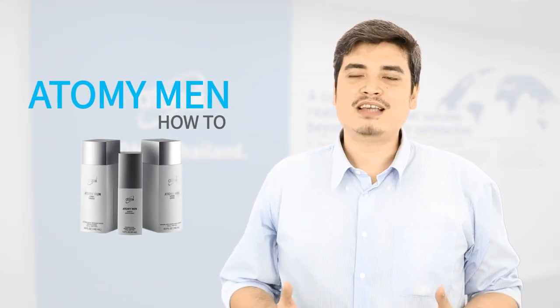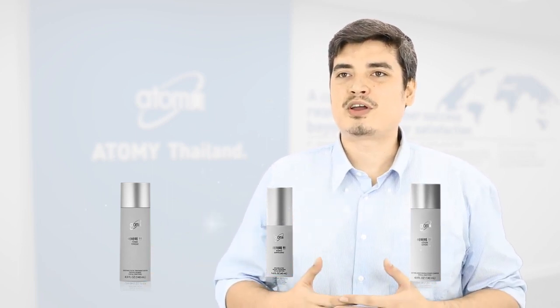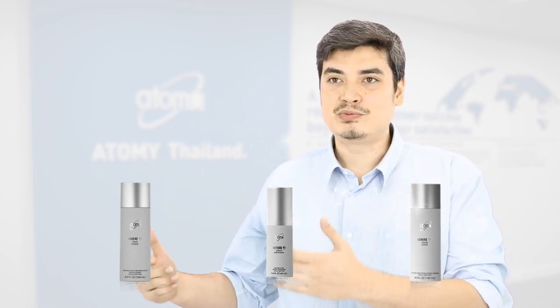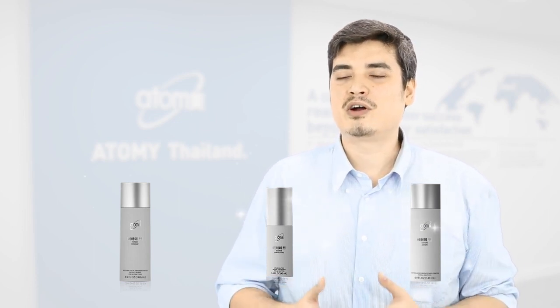Atomy Men. As you can see, Atomy Men only has three separate products: the toner, essence, and the lotion. Similar to female versions of the products where females have to use more, Atomy Men only has three pieces for the ease of use and comfortability.